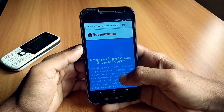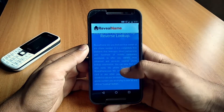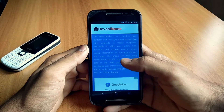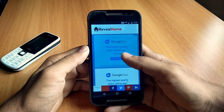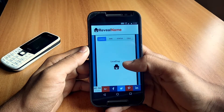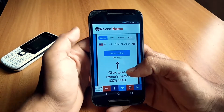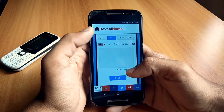Let it load for some time. After that you can see the user interface of the website. Scroll down — it will show you a bunch of ads, but don't worry, it will not show any pop-ups.